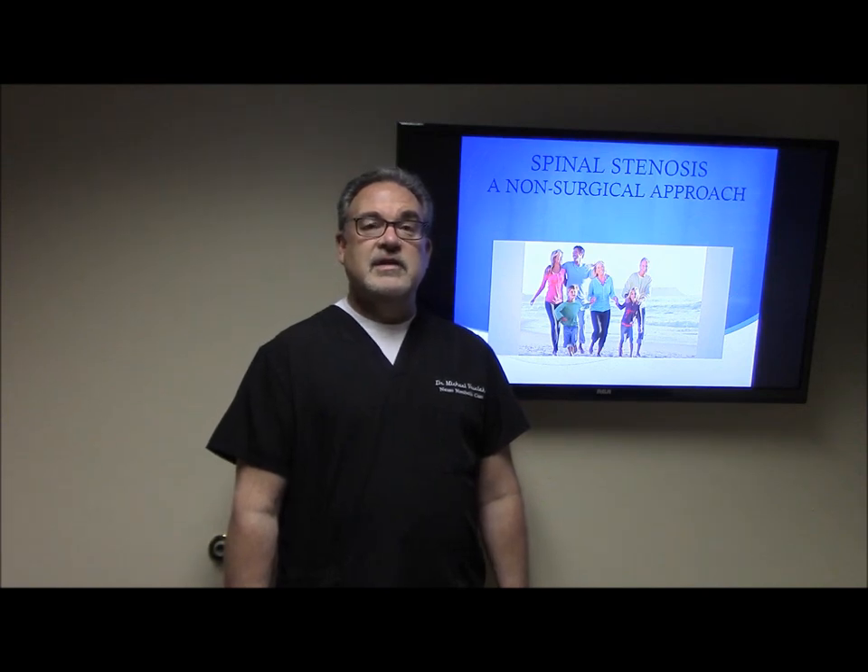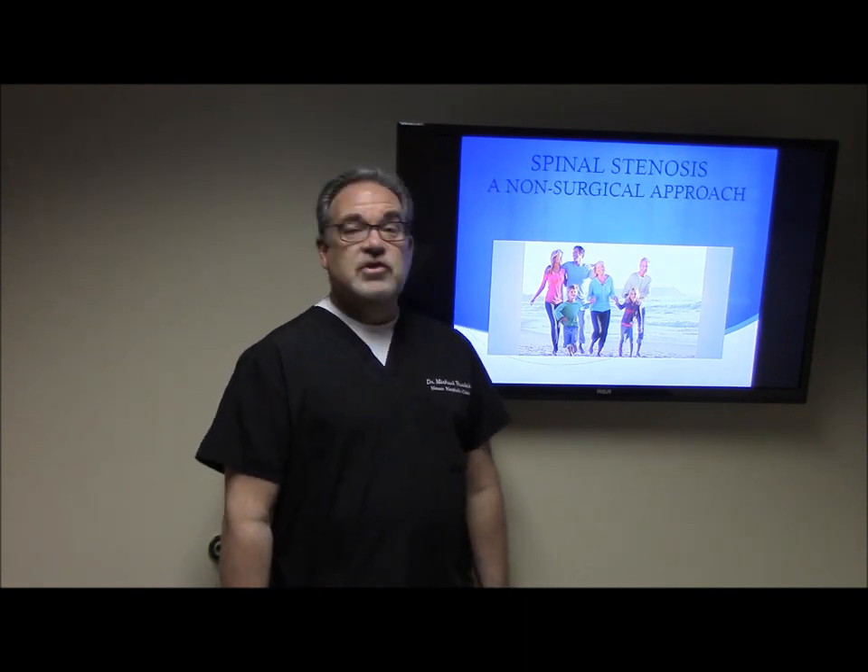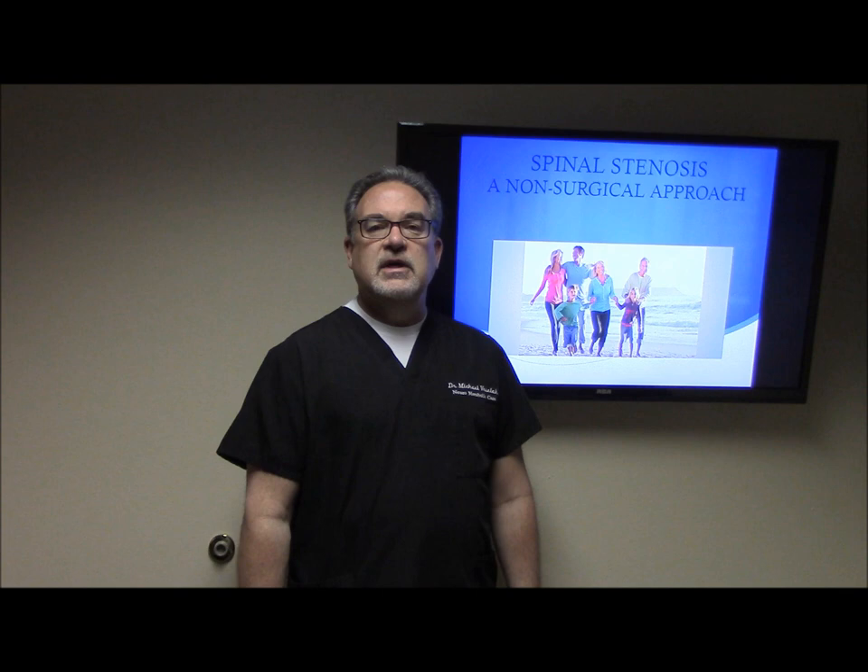My name is Dr. Michael Veslak. I'm a chiropractor in Camarillo, California, board certified in integrative medicine, and I'm a certified functional medicine practitioner. Today we're going to talk about spinal stenosis — the non-surgical approach to this particular malady.